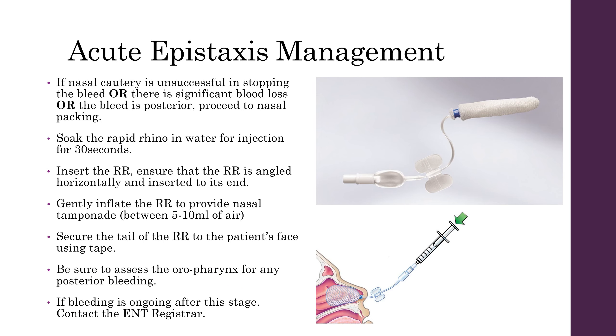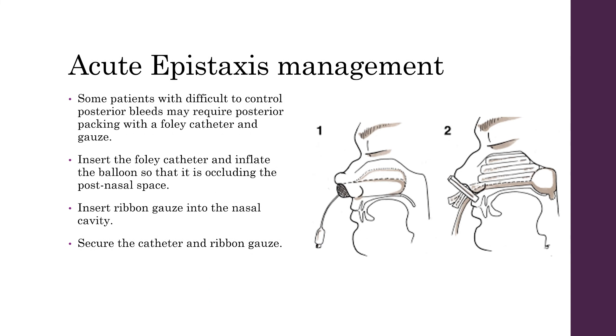If the bleeding is ongoing at this stage, then you may need to contact the ENT registrar. In patients whose epistaxis doesn't resolve with anterior nasal packing, or in difficult posterior bleeds, you may need to deal with this by packing with a Foley catheter and gauze. Insert the Foley catheter and inflate the balloon so that it occludes the post-nasal space, then using forceps, insert ribbon gauze into the nasal cavity itself. Ensure that the catheter and the ribbon gauze are secured to the nose.